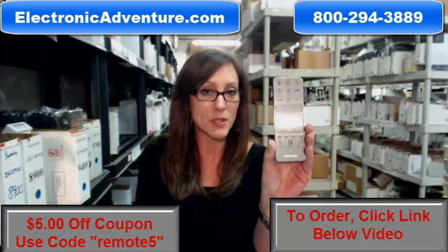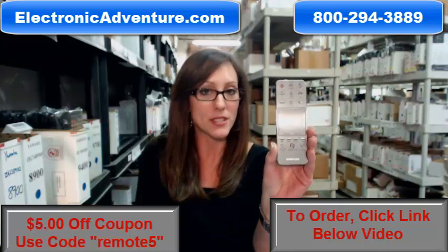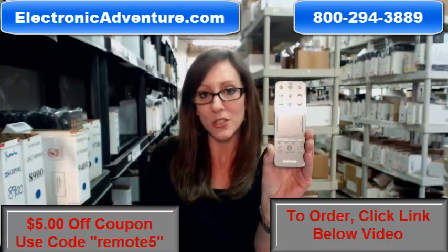And if by chance, once you receive your order, if you're not 100% satisfied, we offer you a no questions asked return policy. No questions asked within 30 days, you can just send it back.